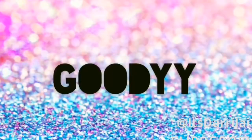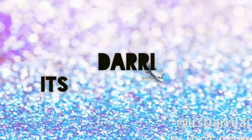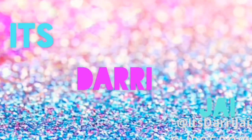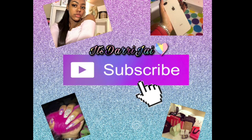What's good y'all, it's Derry J. I'm back here with another video. Today I'm coming back to you live and bald because we want to do a wig review.